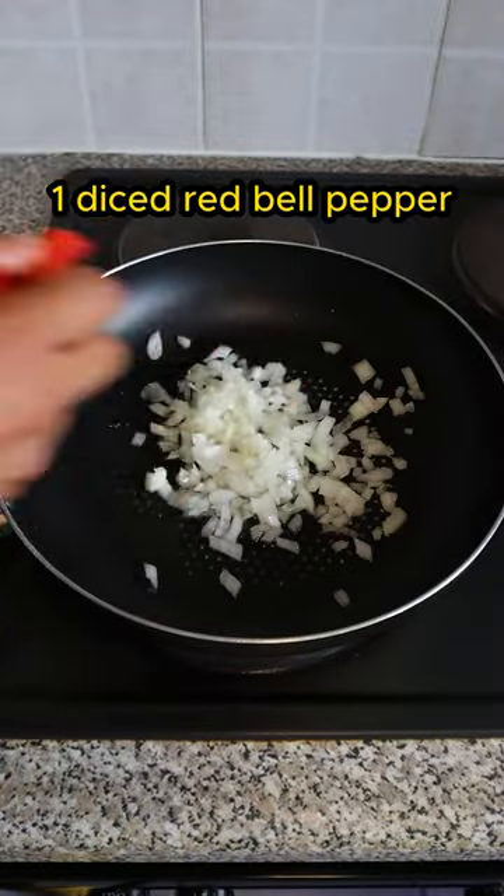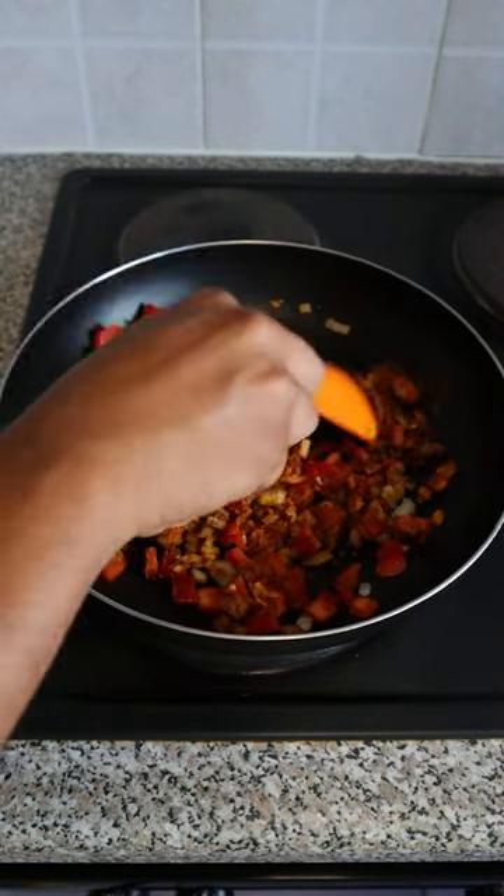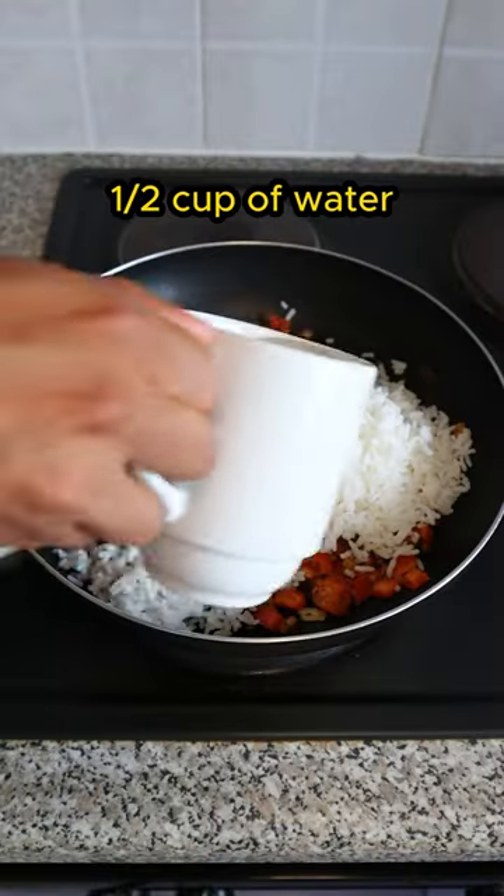Some bok choy, red pepper, crushed garlic, paprika, turmeric, some white rice, some pidgey.